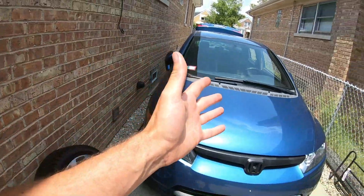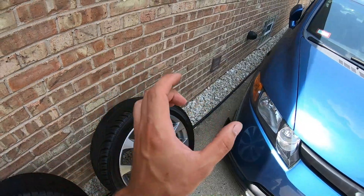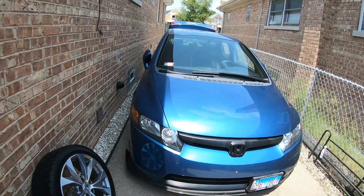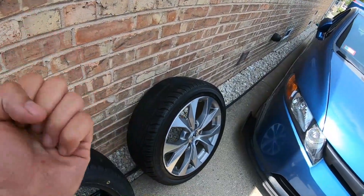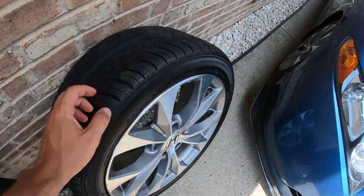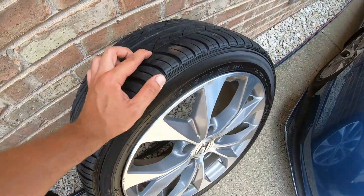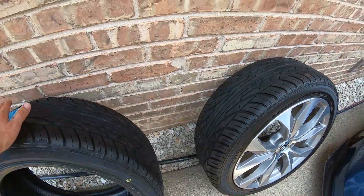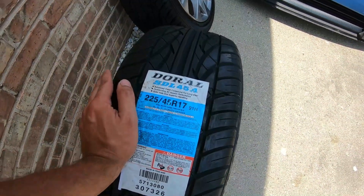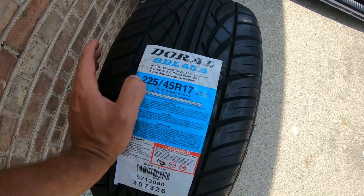We were debating on whether we should go with a 215 all around, because the 225s on the 7-inch rim just have a little bit more play than I'd like, and it ruined the steering characteristics of the car. But as you guys can see, these tires are only about three years old with pretty good life left. So cost-wise, we decided to just get one tire — replacing it with another 225/45R17.